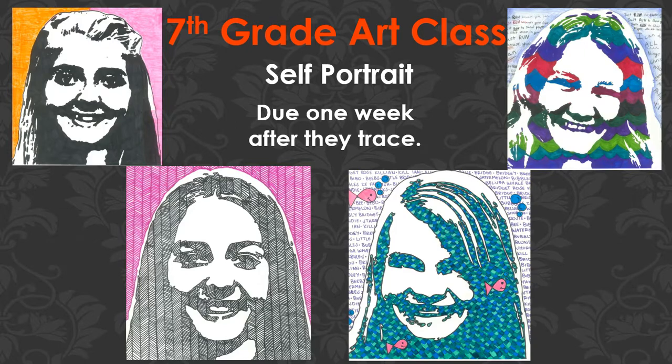The self-portrait is due one week after they finish tracing it. I only have four overheads, so each student will have a different due date. They'll need to pay attention to what's written on their sheet with the instructions and their face on it. I tell them their due date when they finish. More than half of the seventh graders are done tracing already, so talk to your child to find out their due date and make sure they're on top of it.